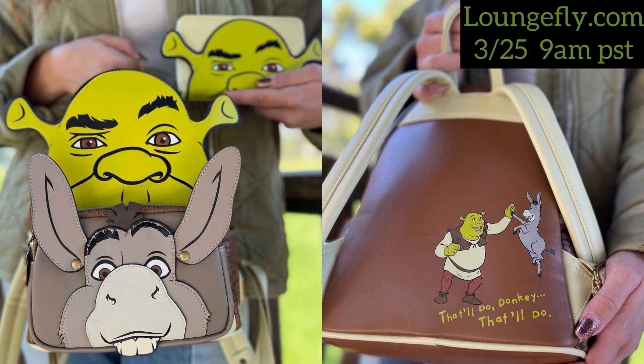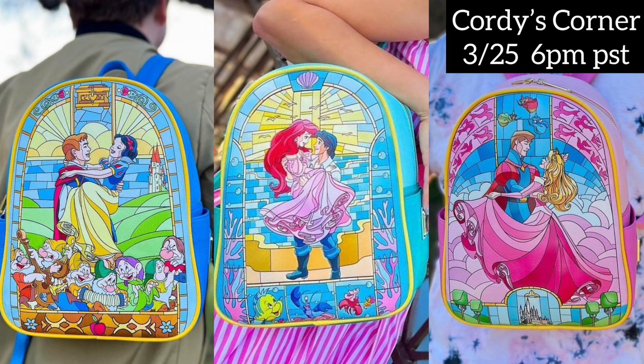That will be releasing today on Loungefly.com at 9 a.m. Pacific Standard Time. Good luck to everyone going after this bag. Shout out to Quarters Corners for doing their thing the way they do their thing.